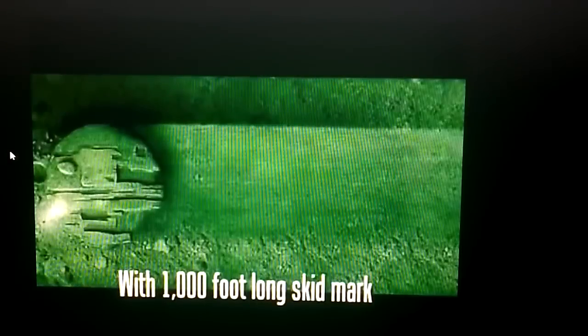There are images like this that show behind it there is a 1,000-foot-long skid mark that shows it did not form down there naturally. About — if my memory serves — about 60 meters across, to give you an idea of scale.